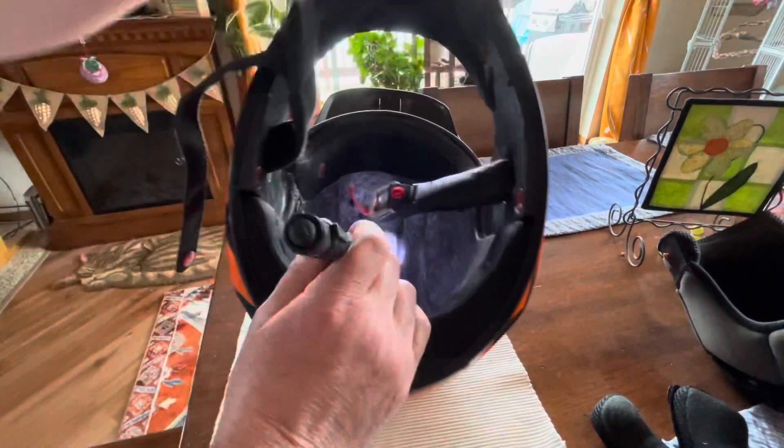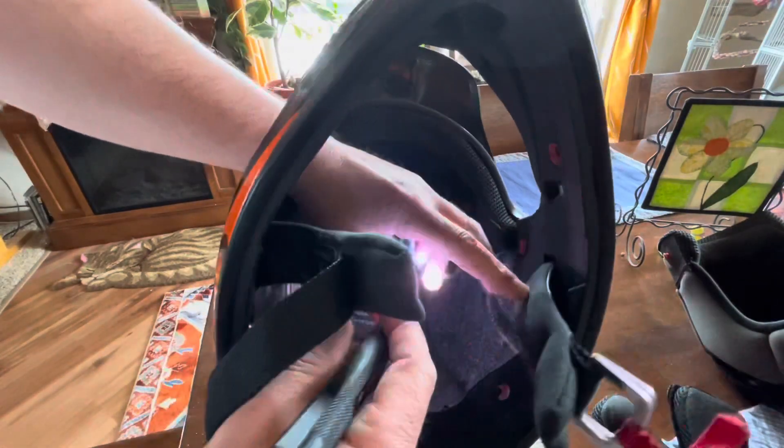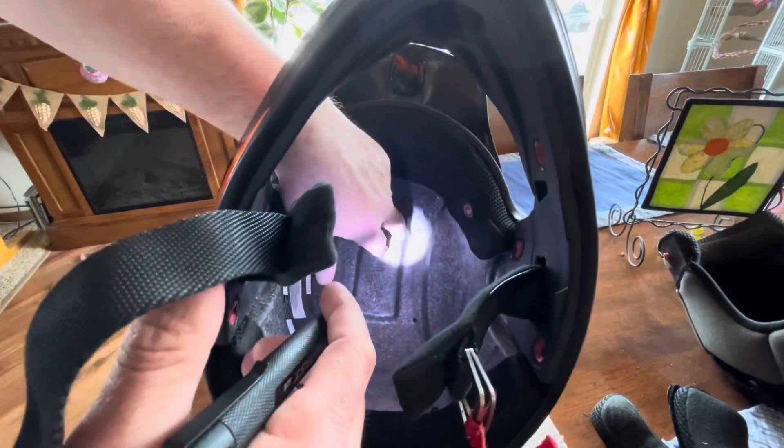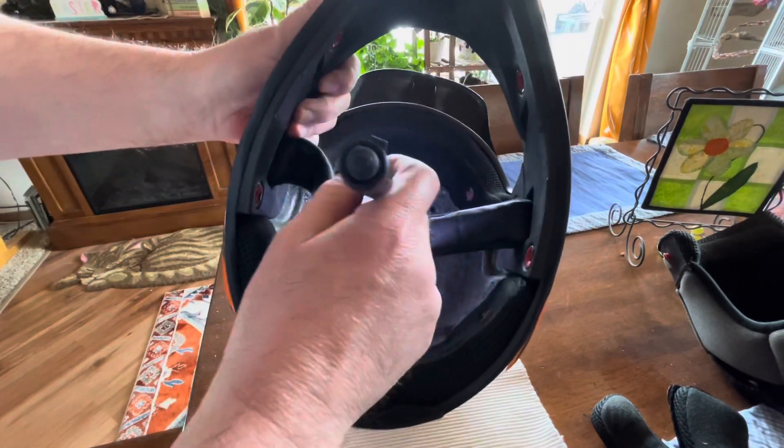One of the issues they show with Arai helmets in some videos is that they're painted black and you'll actually see all the cracks. Well, this helmet is gray and I don't see any cracks.